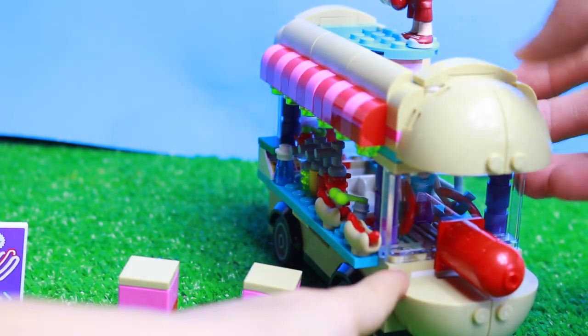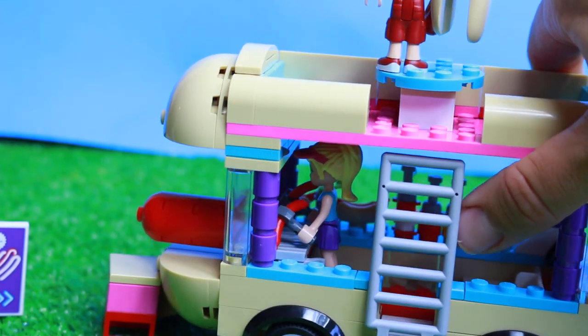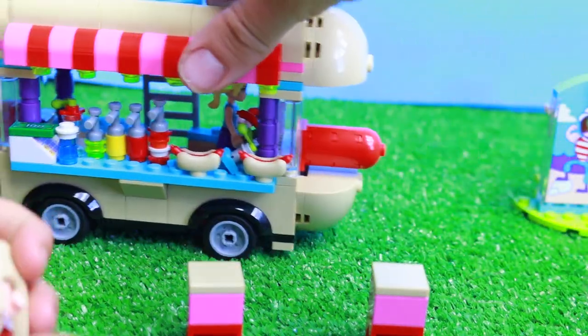There's a window right here and there's Stephanie — you can tell there's a grill inside and Stephanie is cooking the hot dogs. This hot dog mobile actually does move and roll around.